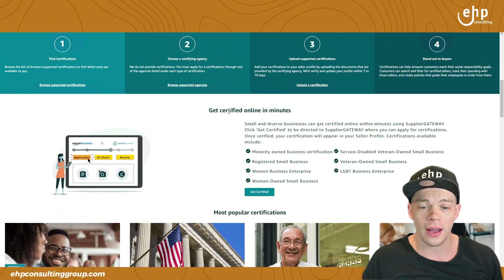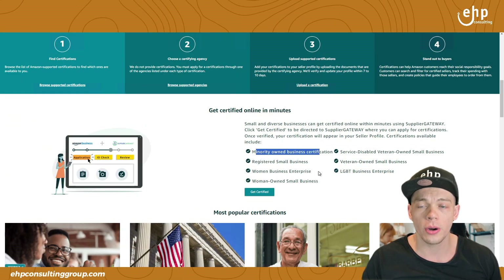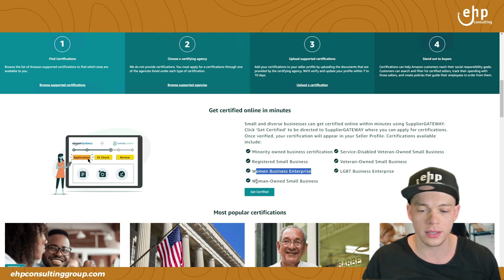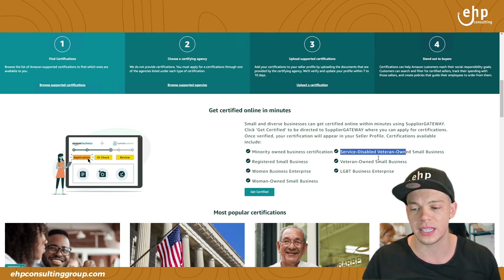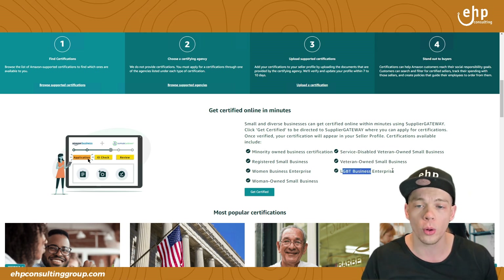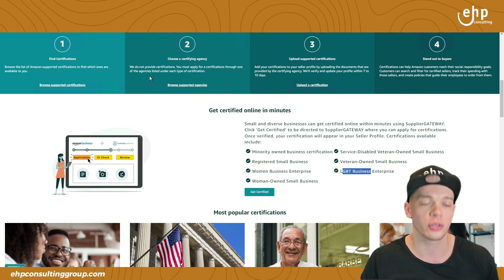Check out all these certificates you can get — get certified online in minutes. You can get minority-owned business certifications, registered business, women's-owned, service-disabled, veteran, and LGBT business enterprise. And you can get multiple free certificates.